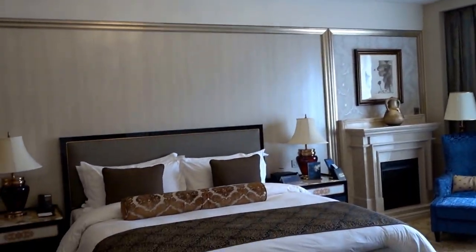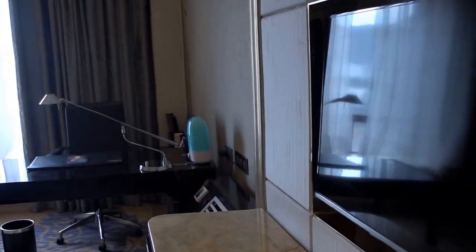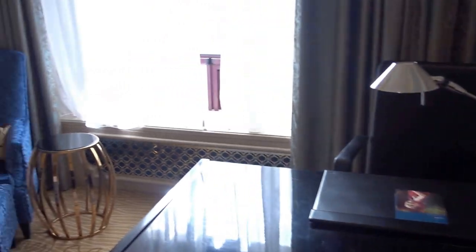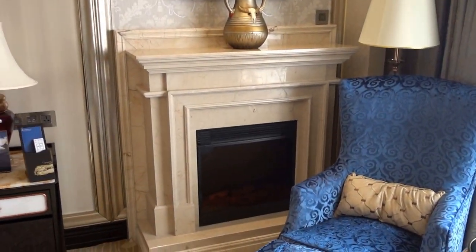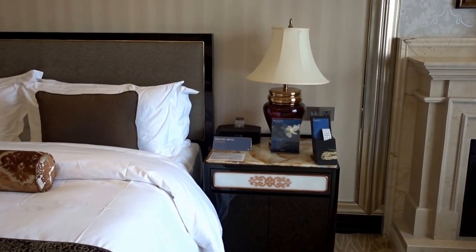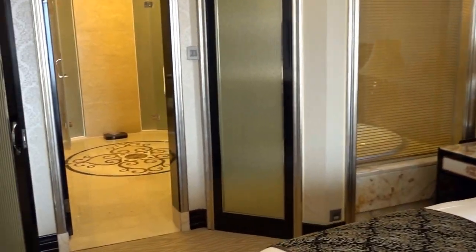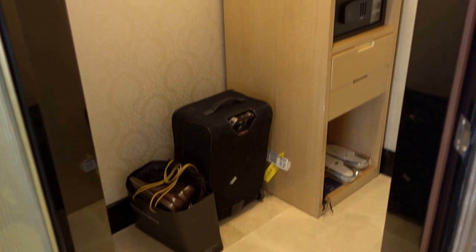Here we have the bedroom with extremely high ceilings for a hotel, another TV, one of these AC units, a work desk and chair, another fake fireplace, and a very comfortable looking bed. There's also a walk-in closet with an in-room safe.